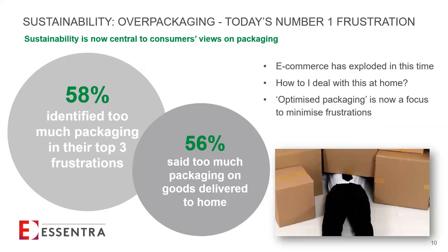Moving on to sustainability - while openability was the key issue in 2013 and continues to significantly feature in this survey, the top spot has now changed. Too much packaging is now the number one frustration with 58% of consumers highlighting this issue, an increase from 49% in 2013. Over-packaging is clearly a key consumer issue.